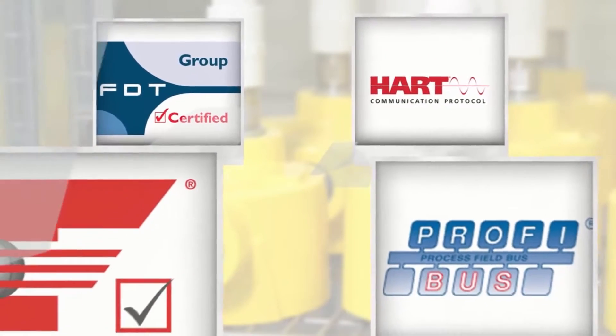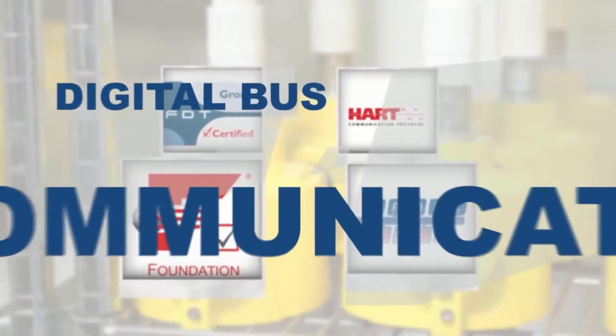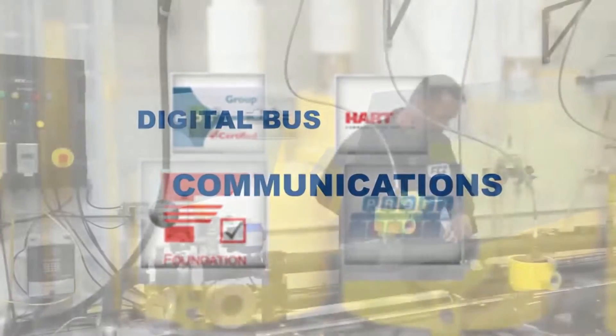Our products feature a comprehensive selection of analog and digital bus communications to ensure compatibility with customer process control systems today and into the future.